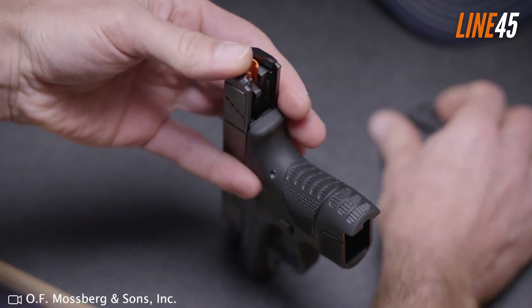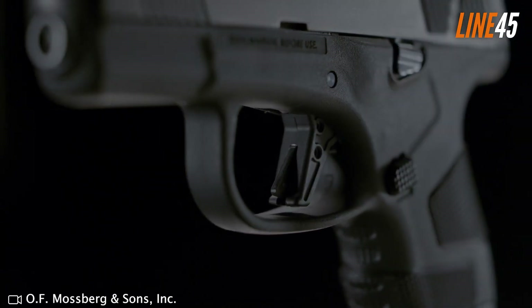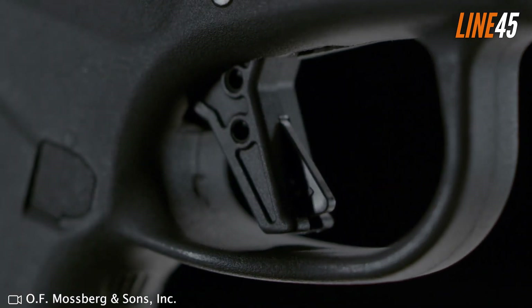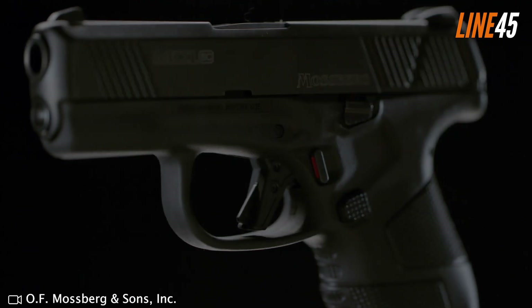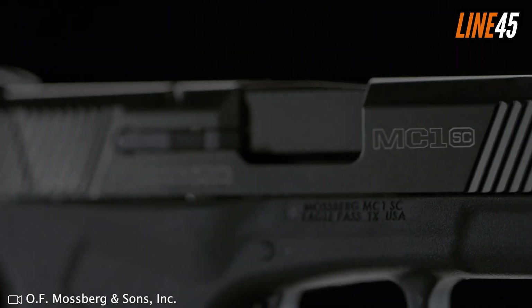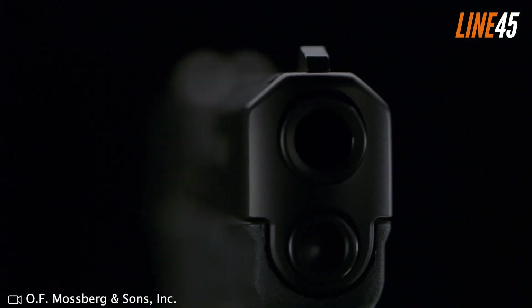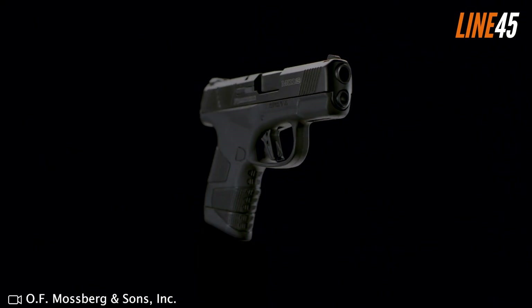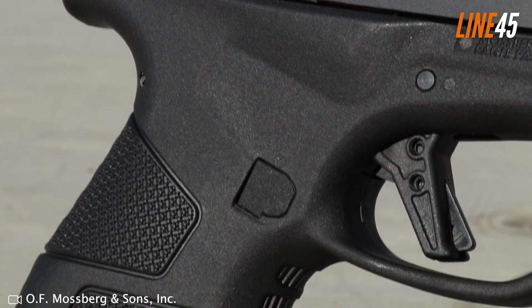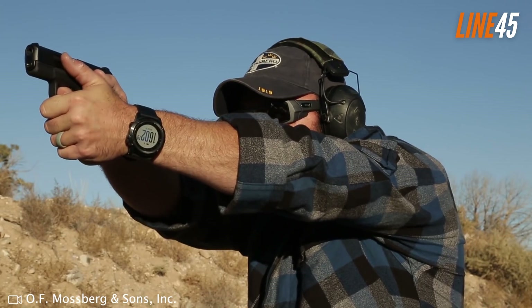The polymer frame has a slight palm swell and textured grip panels, which guarantee firm control over the weapon. The grip also has finger grooves on its front, while its rear has been angled so that it can sit high on your hands — features that optimize your ability to shoot comfortably and accurately. The downside of the Mossberg MC1SC is its limited capacity: its flush-fit magazine only holds six rounds of 9mm, and the extended mag adds only one more. This handgun is roughly an inch wide, making it an ideal choice for an all-day carry weapon.